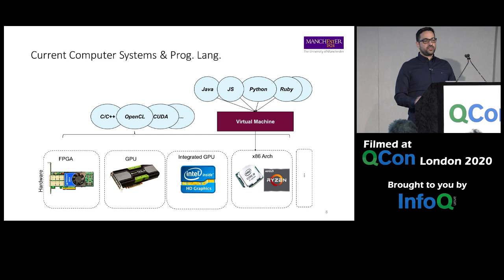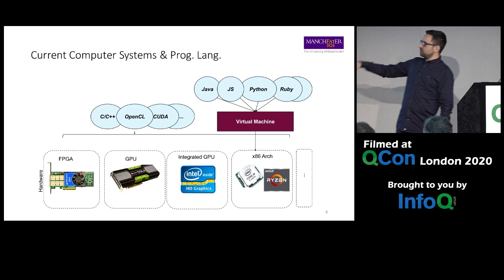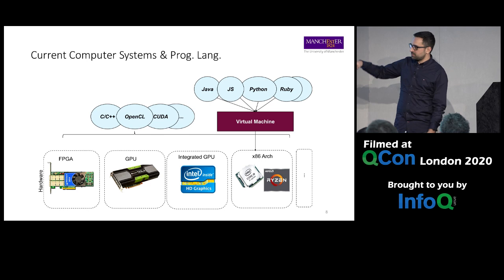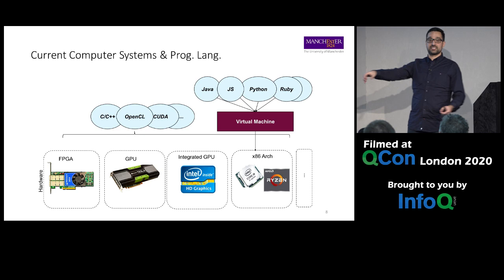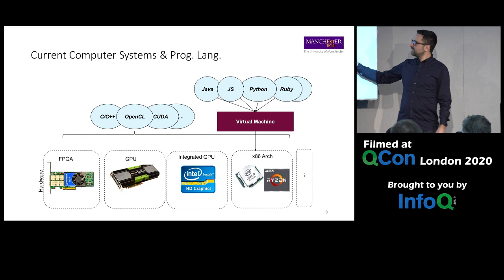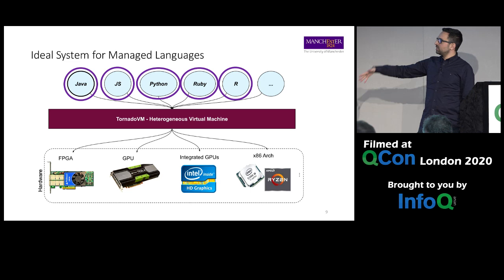We need a way to program heterogeneous hardware. If you want to use GPUs and FPGAs, you might target CUDA, OpenCL, SYCL, or C++. But a lot of developers working in Java, Python, or Ruby have to plug in an external library. There is no virtual machine that automatically takes a Java or Python program and runs it directly without any knowledge of heterogeneous hardware. That's what we propose — a heterogeneous virtual machine, which is a synonym for TornadoVM.